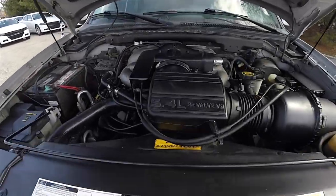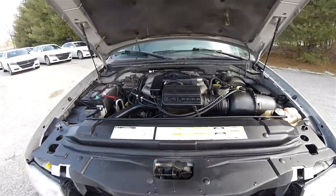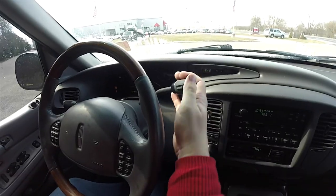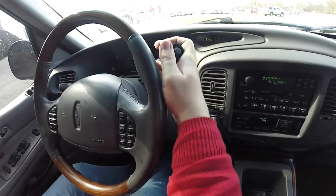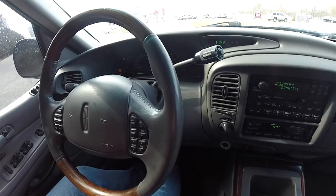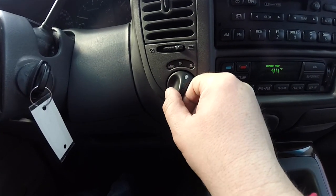The Lincoln Navigator is powered by the 5.4 liter 32-valve dual overhead cam Intech V8 engine, and has the four-speed automatic transmission with electronic overdrive. This Navigator is four-wheel drive with electronic shift on the fly four-wheel drive.